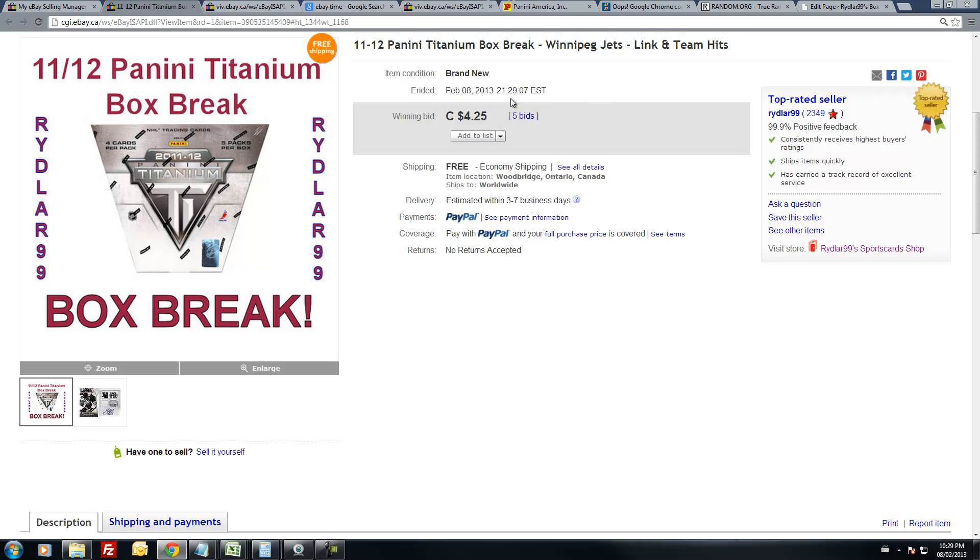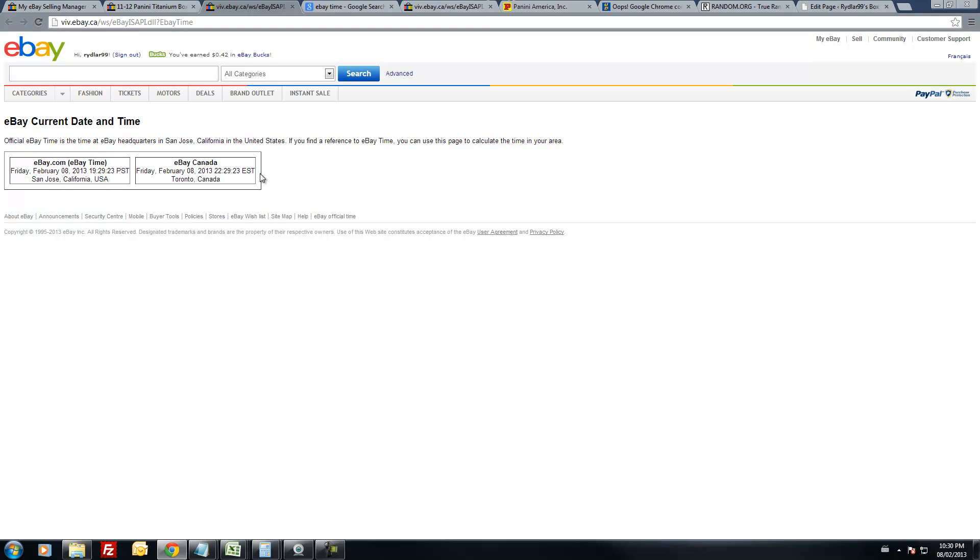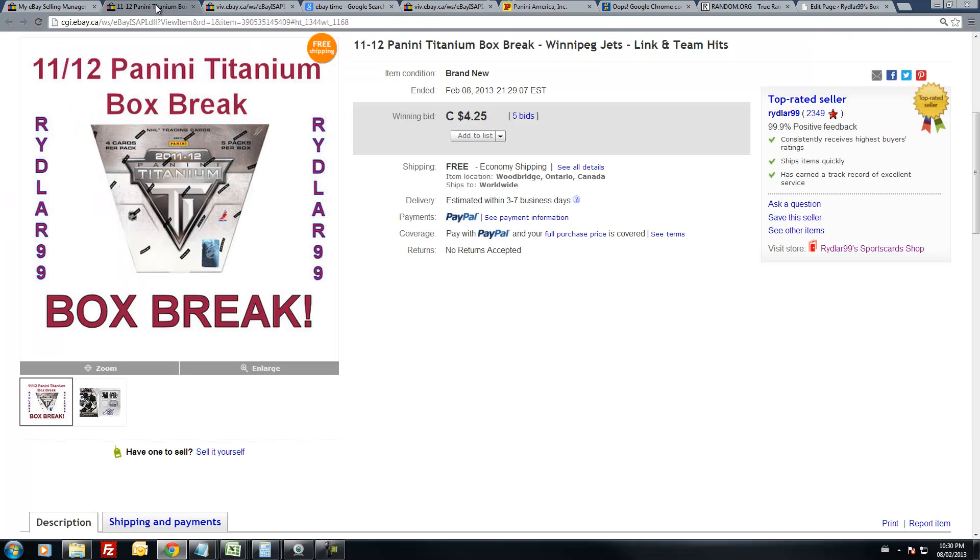The last team was the Winnipeg Jets; they had it at 9:29pm Eastern Standard Time. Current time is Friday, February the 8th at 10:29pm Eastern Standard Time, so we are an hour after the last one ended here.